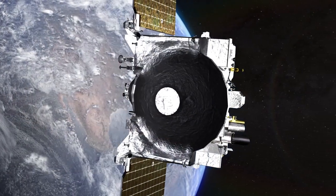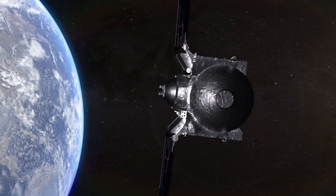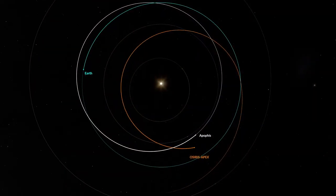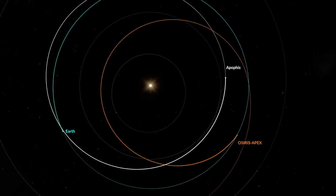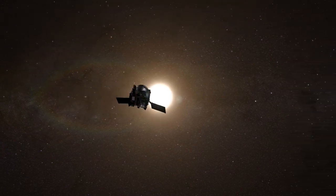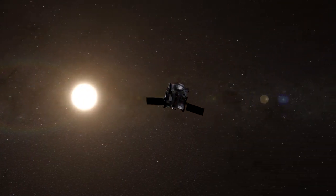Having delivered its cargo, the OSIRIS-REx spacecraft will depart Earth, but its journey will not quite be finished. In a daring encore, the renamed OSIRIS Apex will enter an elliptical orbit of the Sun, repeatedly passing within the orbit of Venus and pushing the limits of its thermal design.